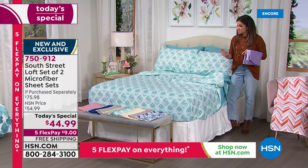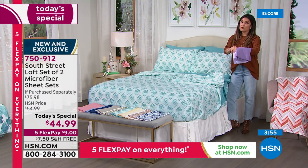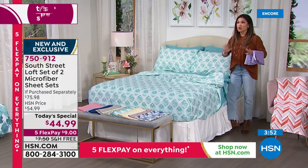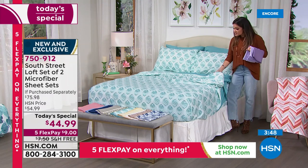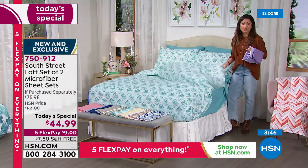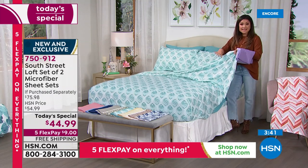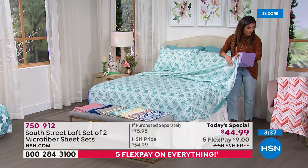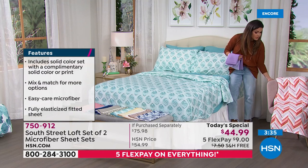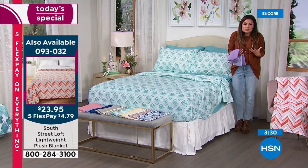You are getting a fitted sheet, a flat sheet, and two pillowcases of each color. For $44.99 — that is a lot of bedding on all sizes, about $22 per set. This is that premium double-brushed microfiber, incredibly soft. We also have coordinating blankets that go with many of these sets in a super soft, plush design — comfy, cuddly, and cozy.